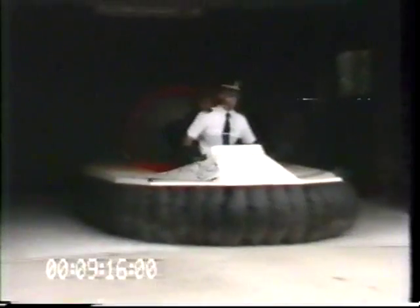Oh dear, late for work again. Morning Owen, straight to the office please. When you've got to go, you've got to go. So why not in a chauffeur-driven, turbocharged hovercraft?